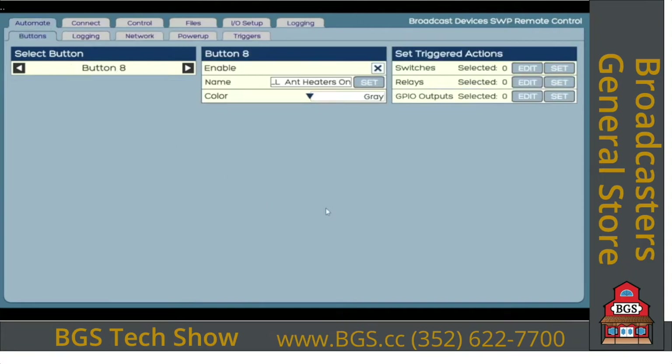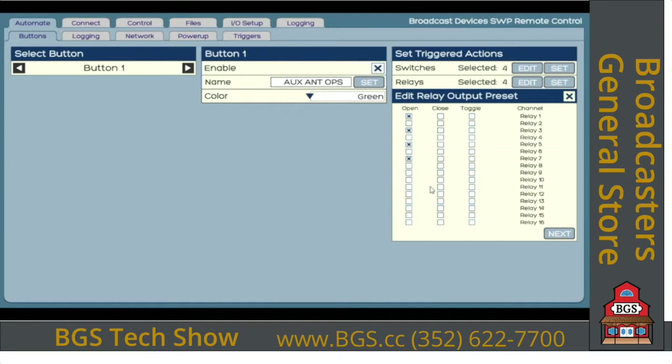On the automate page, this is how you set up macros or presets. You pick a button, give it a name, and set up relays. For example, button number one — labeled 'Auxiliary Antenna Ops' — has relays 1, 3, 5, and 7 turning on at the same time. That one button will close those relays simultaneously as momentary closures, since that's set up on the relay setup page.